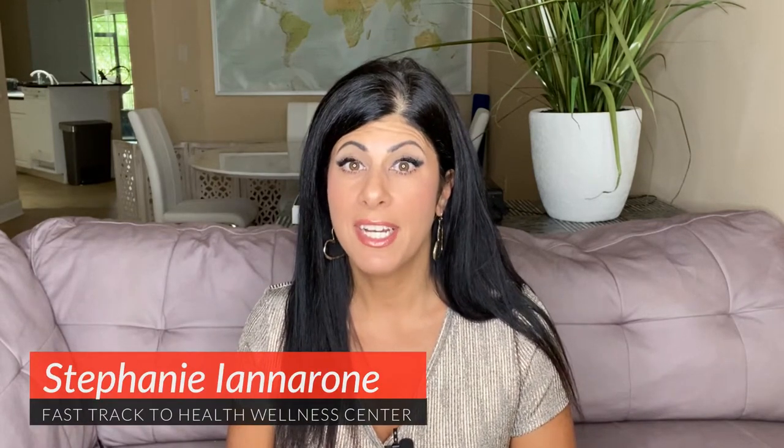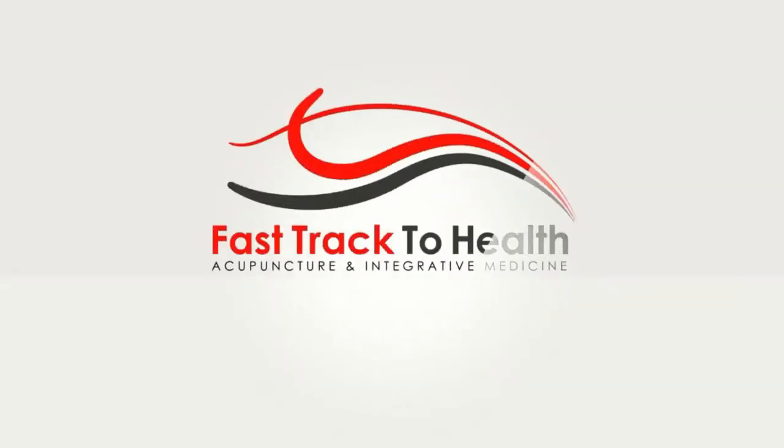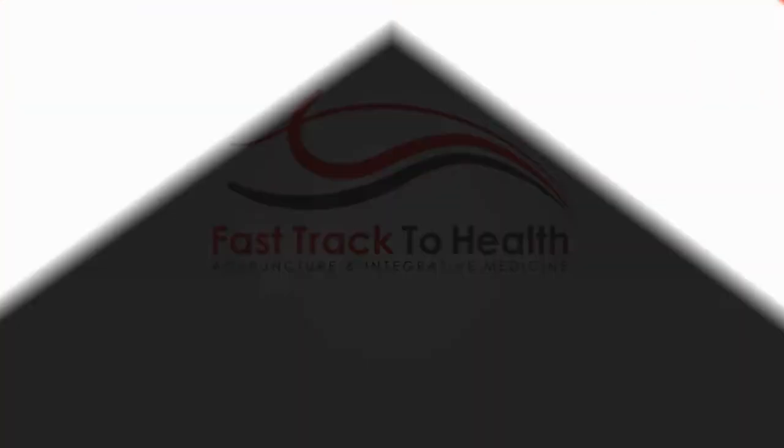Hey everyone, this is Stephanie from Fast Track to Health Wellness Center. Long time no see — I haven't made a video in over a year's time. Before I get into today's topic, I just want to give you a few updates about our clinic and what's been going on with me.